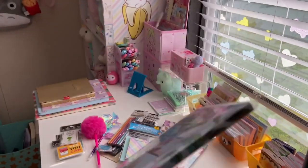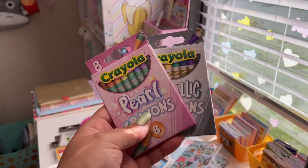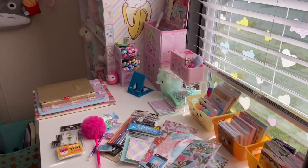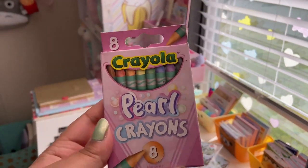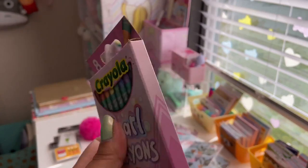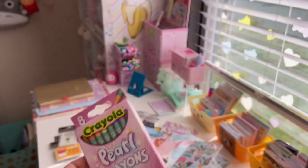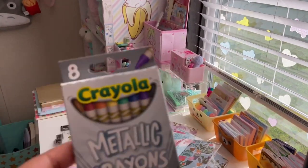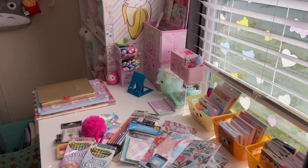Next I found Crayola crayons — really unexpected. You get eight in a pack and these are pearl crayons in basic assorted colors. These would be great on black construction paper so they really pop. Then I also found metallic crayons — again eight of those in metallic colors. Really fun.